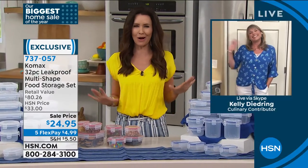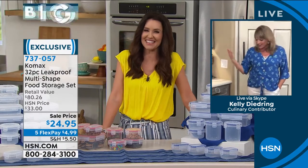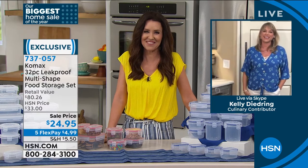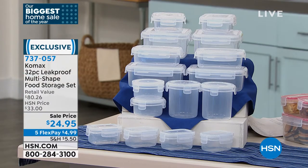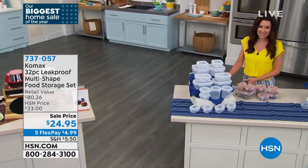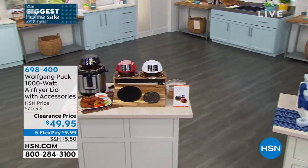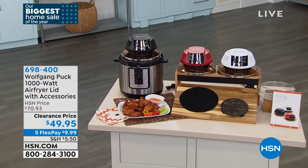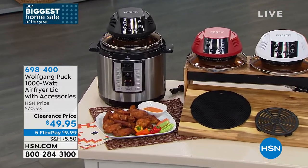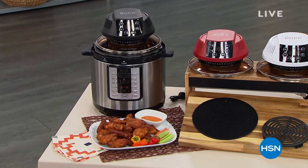Thank you so much — let's eliminate all the things that can ruin our day. For those of you on the phone to get this amazing solution at an amazing price, you're welcome to stay there. Go to hsn.com — 737-057 is your item number. We've got one item left in our incredible kitchen clearance: Wolfgang Puck is bringing us a way to transform your pressure cooker into an air fryer at a fraction of the cost. We'll be right back.